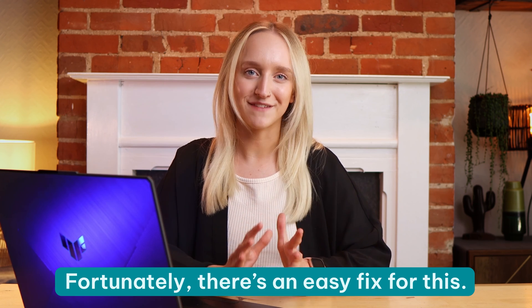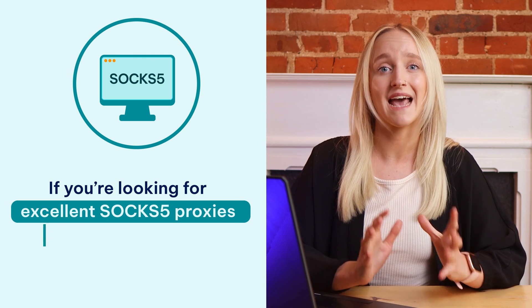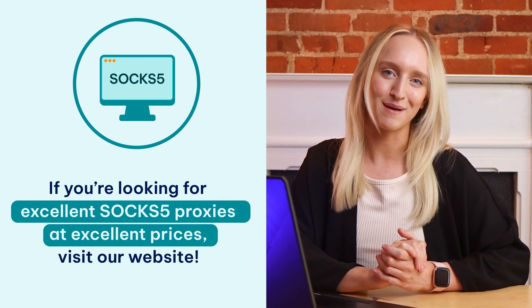Fortunately, there's an easy fix for this. Getting your SOCKS 5 proxies from a reliable provider is the best way to ensure you use them with zero risk and downtime. If you're looking for excellent SOCKS 5 proxies at excellent prices, visit our website.